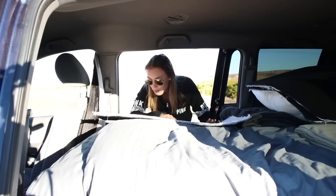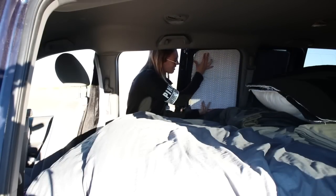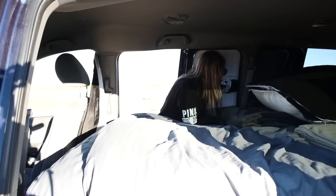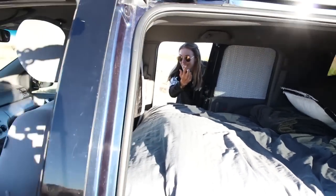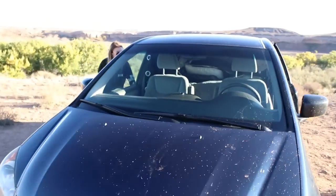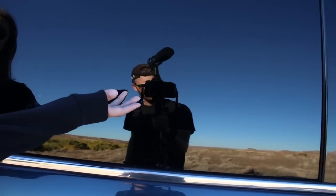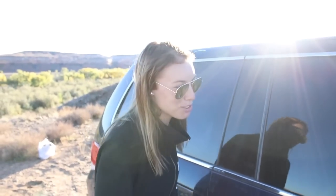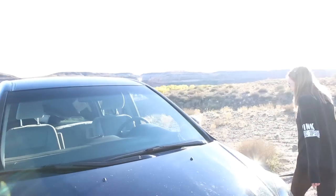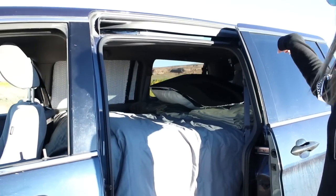The way these are installed, you pretty much just put them in the door and they just kind of stick in there. As you can see, you can't even really tell that anything is different about this window. We have those curtains for the four side windows and the back window.